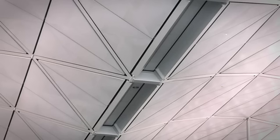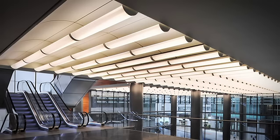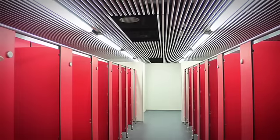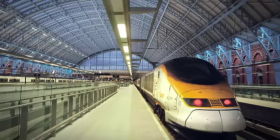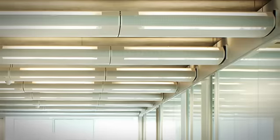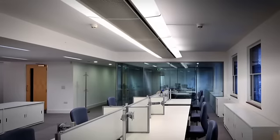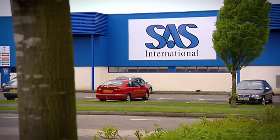For over 40 years, SAS International has been providing solutions for the construction industry and it continues to be involved with landmark building projects across a diverse range of sectors. A leader in design and manufacture, SAS has been one of the largest suppliers of prefabricated mechanical and electrical solutions and integrated service modules since 1995, supplying a global client list from its three dedicated manufacturing facilities in the UK.